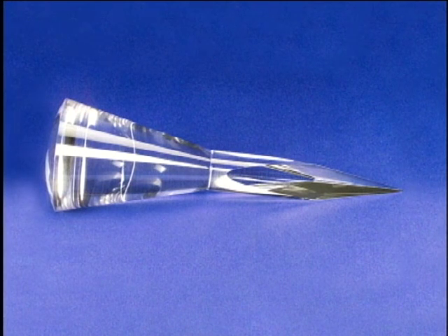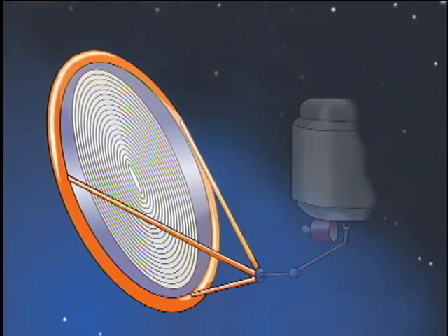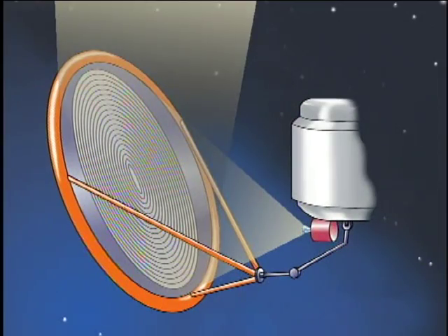One of these technologies is the refractive secondary concentrator. This concentrator collects light from a larger thin film inflatable primary concentrator and focuses that energy into a high temperature receiver. The refractive secondary concentrator can be used in any system that requires the conversion of solar energy into heat.